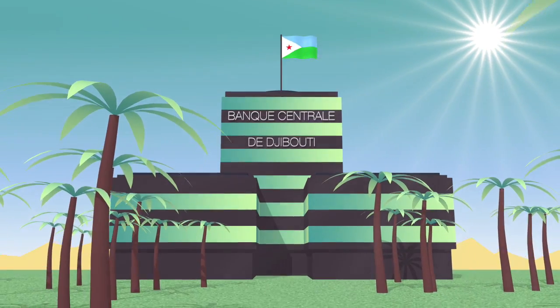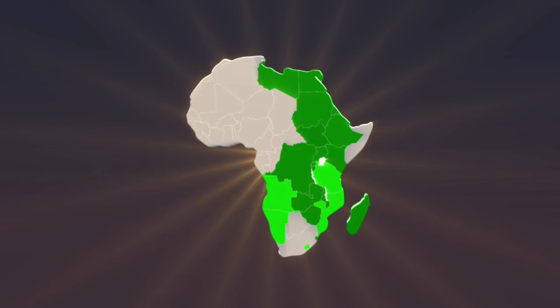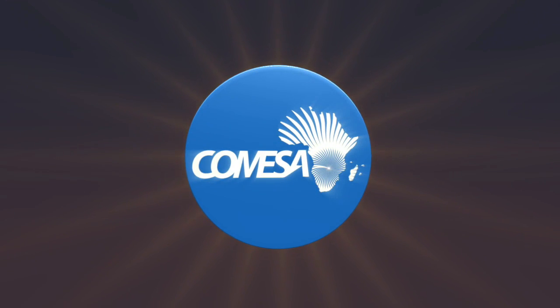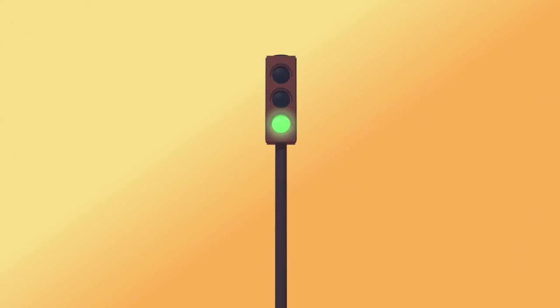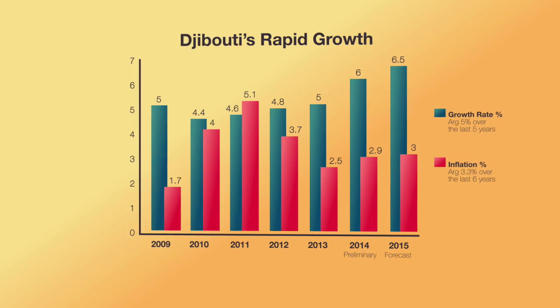Djibouti offers financial services not just to a growing domestic market, but also to international shipping operators, neighbouring countries and to 19 member states of COMESA — a marketplace with over 400 million people. Banks and businesses from Europe, Asia, the Middle East and Africa have been drawn by the country's robust economy.